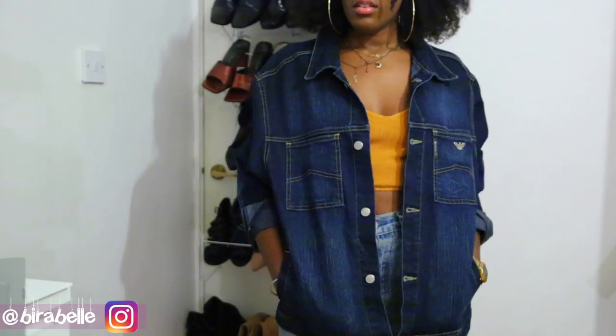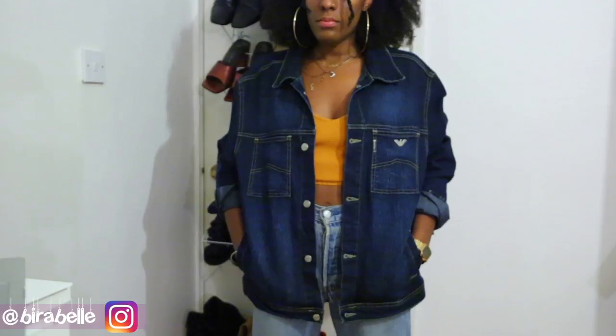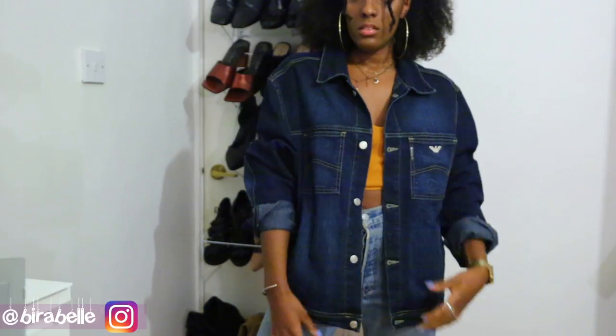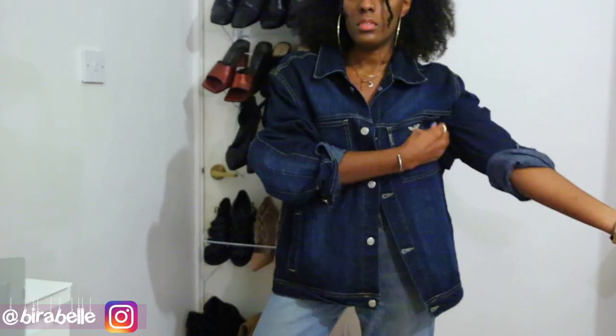Then I picked up this really nice vintage Armani denim jacket in a dark wash. I just fell in love with the color and the oversized feel of it. I really like the cut — it has a really nice slouchy feel to it and is definitely giving me retro old-school vibes, so I had to pick this up.